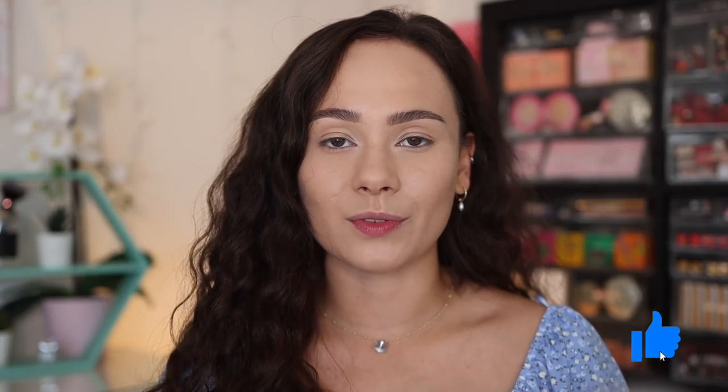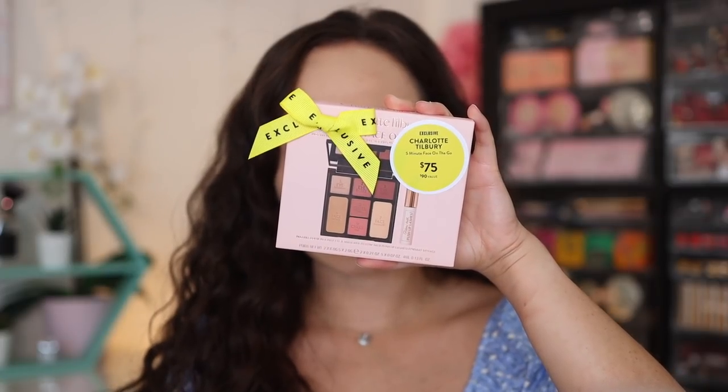Hey guys, what is up? Welcome to my channel. For today's video, I'm going to be reviewing one of the sets I picked up during the Nordstrom Anniversary Sale, and that is going to be the Charlotte Tilbury Sunset Dreamscape Face and Eye Palette Set. We're going to be trying it on, and I'm also going to be comparing it to a few other palettes that I have that are similar, so just keep watching.